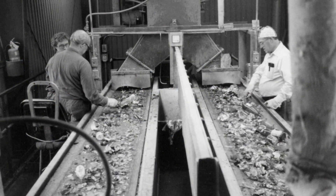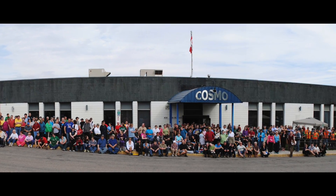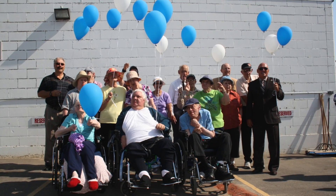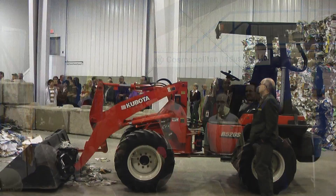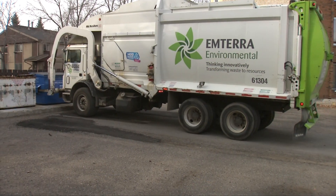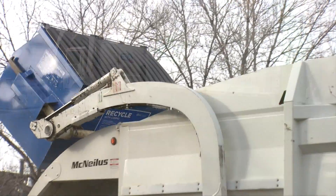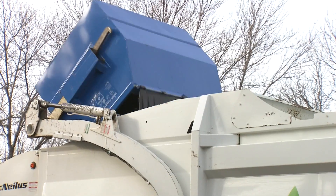From its modest beginnings in 1970 with 15 people to its current program for 400 adults and 130 staff members, Cosmopolitan Industries has seen its facilities expand and new equipment added to handle the increasing recycling demands of a growing city. Today, Cosmopolitan Industries and the City of Saskatoon have created a unique partnership to deliver Saskatoon's multi-unit residential recycling program.